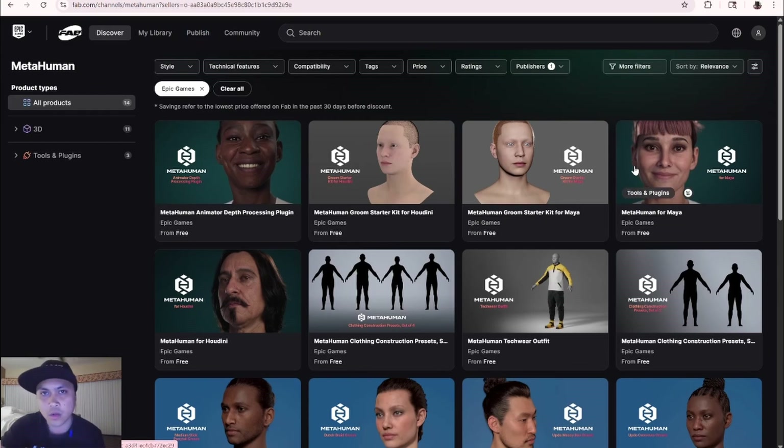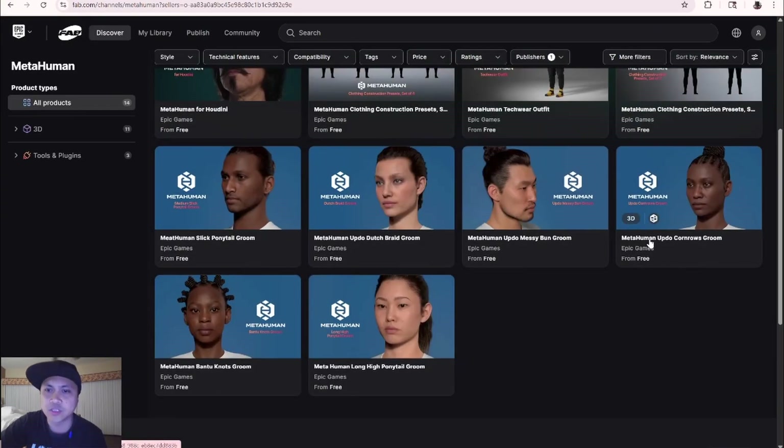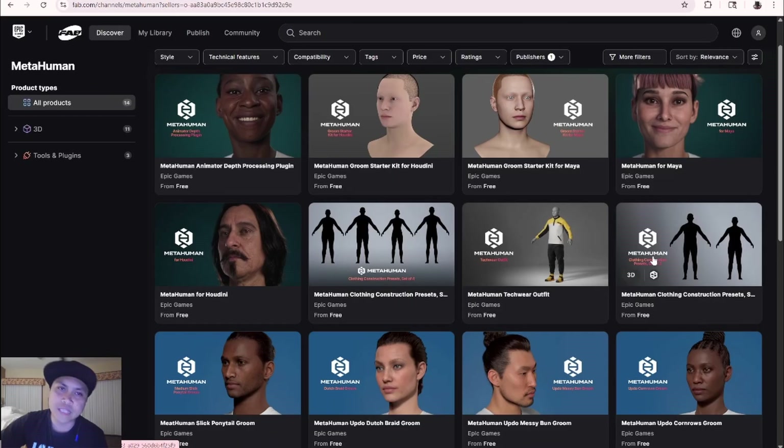On top of that, MetaHumans now have a license for all software — it's no longer just Unreal Engine. You now have Houdini, Maya, and Blender plugins you can use. I'm not sure about the full licensing details yet — it's probably not going to be free — but I'll check that out later.